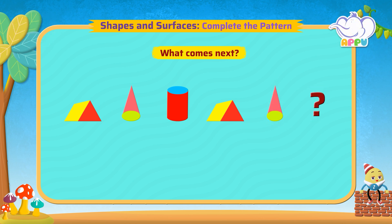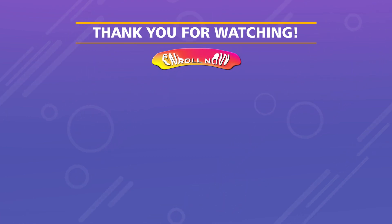And what would come next? A cylinder. Thanks for watching. Enroll now.